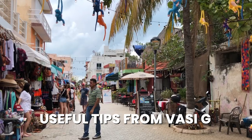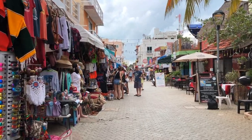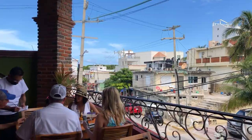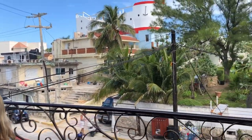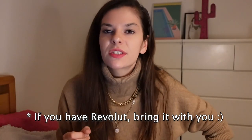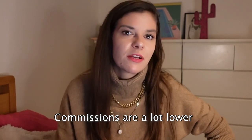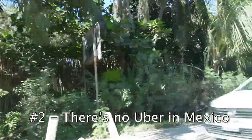Mexico is the type of place where you definitely need to bring cash with you. I exchanged some pounds to pesos before I went because I didn't want to land and literally have zero local currency — I think it was pretty convenient and definitely a better option than withdrawing directly when you're there. And here are some more useful tips for you.